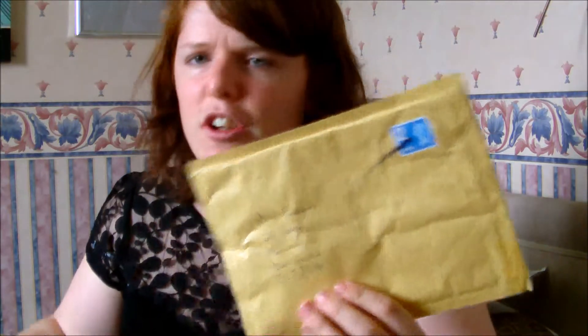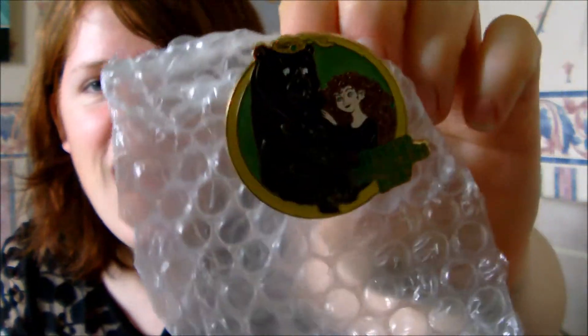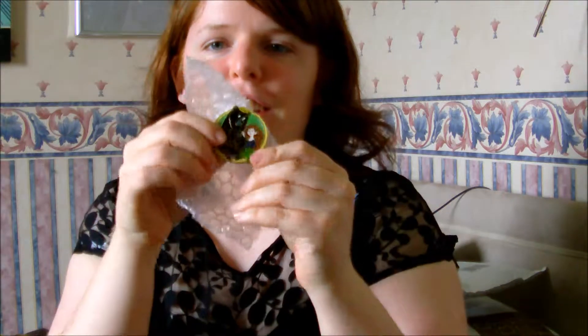I've got two parcels which look like they've come from the same person. It's a Mother's Day pin that I've been needing for a while — it's Merida with her bear mother and her bear brothers, so that's going to go straight on my Merida board. It's from the Disney Soda Fountain and it's limited edition 300, so I'm quite happy to get this pin.